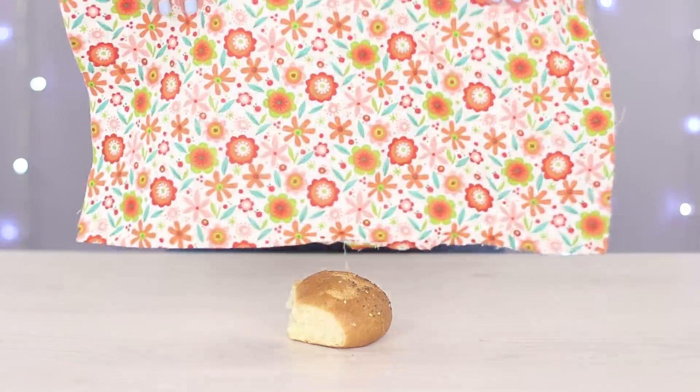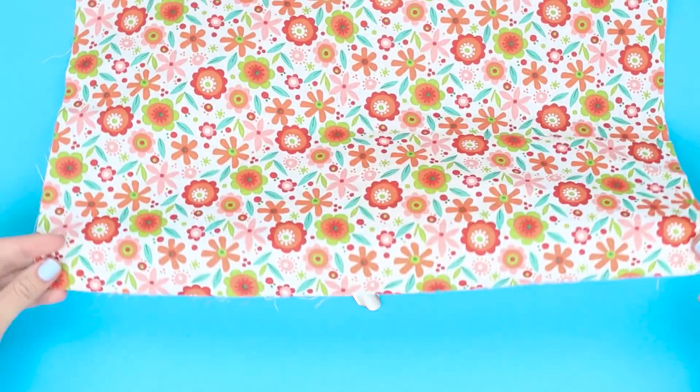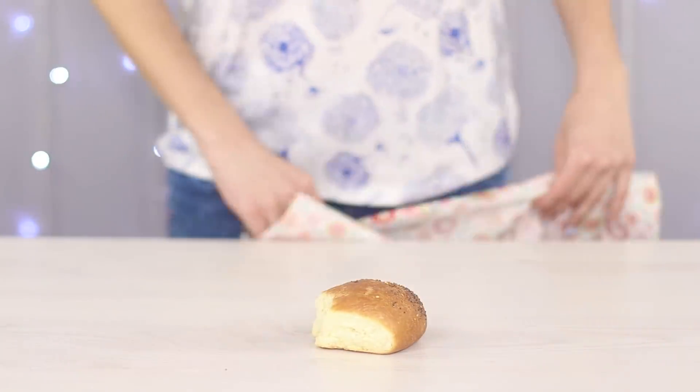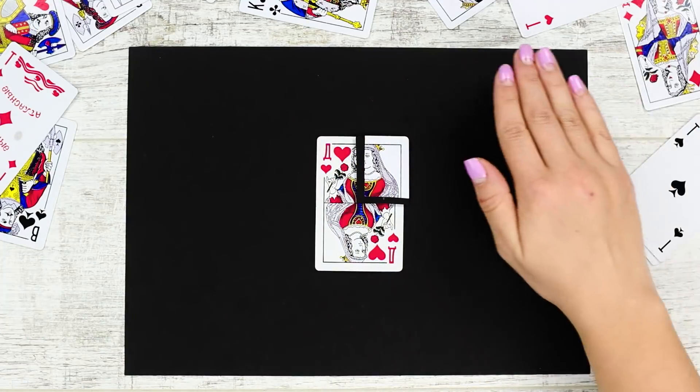What a delicious looking bun! I would just eat it whole! But where did it go? It just disappeared! The secret of this trick is in the fork hidden in the folds of the napkin. Just hook onto the bun with the fork teeth and then seamlessly take it off of the fork. And in this next trick, we'll show you the awesome powers of restoration!